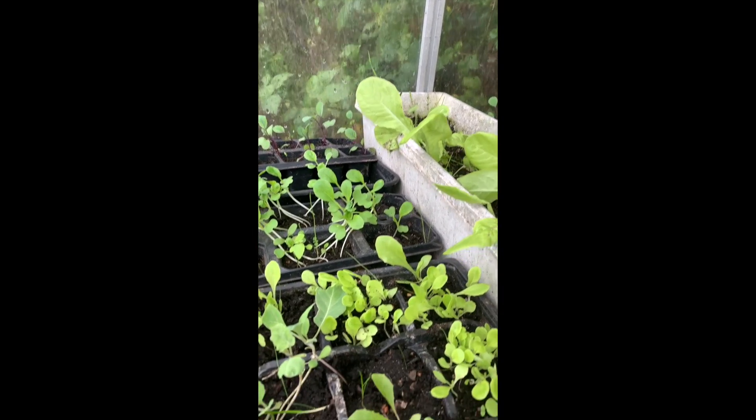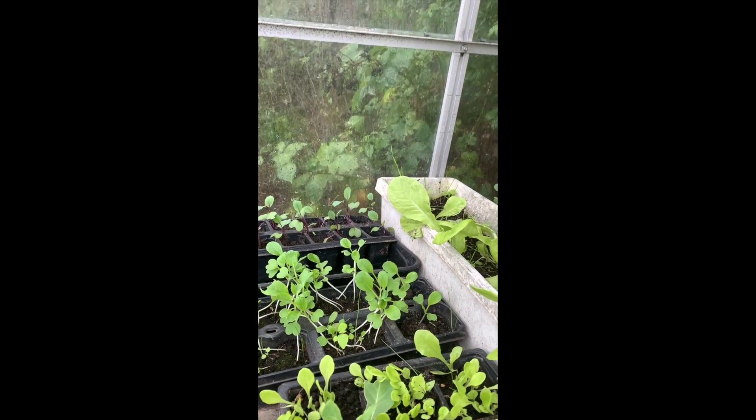I'm taking shelter in the greenhouse because it's raining quite hard out there.